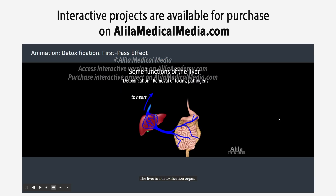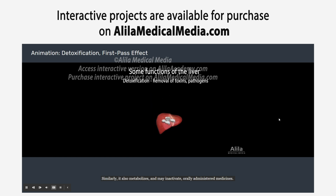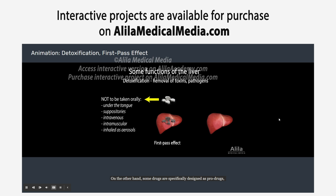The liver is a detoxification organ. It screens the blood for potentially toxic substances and pathogens, and removes them before they can reach the rest of the body. Similarly, it also metabolizes and may inactivate orally administered medicines — this is known as the first-pass effect. For this reason, some medicines must be taken via other routes to bypass liver metabolism. On the other hand, some drugs are specifically designed as prodrugs, which only become active after being metabolized by the liver.